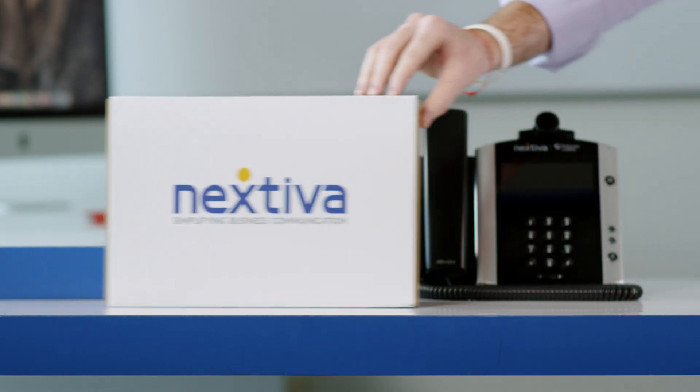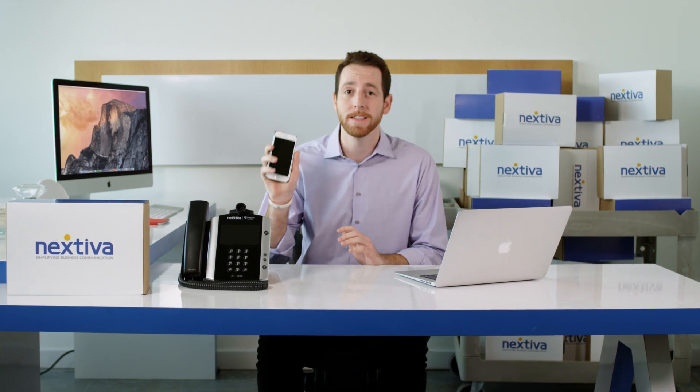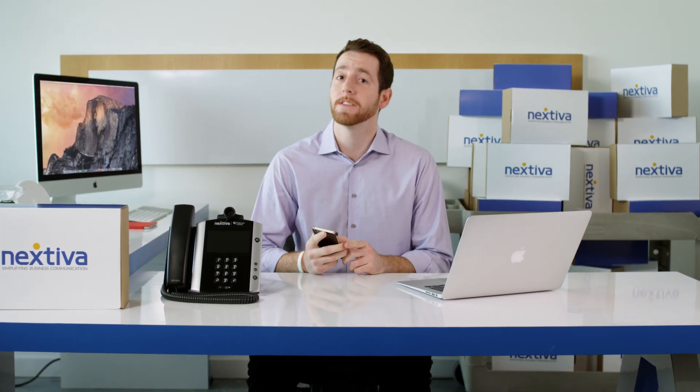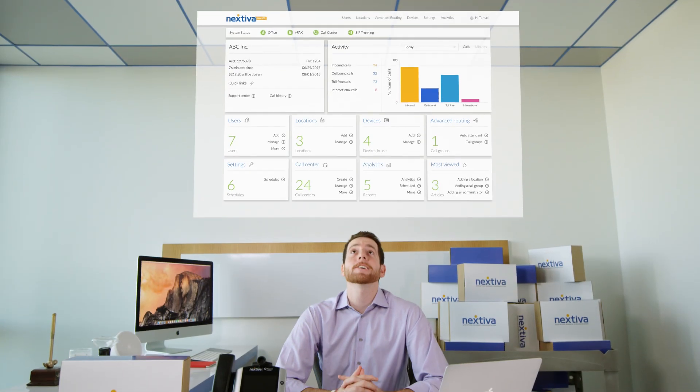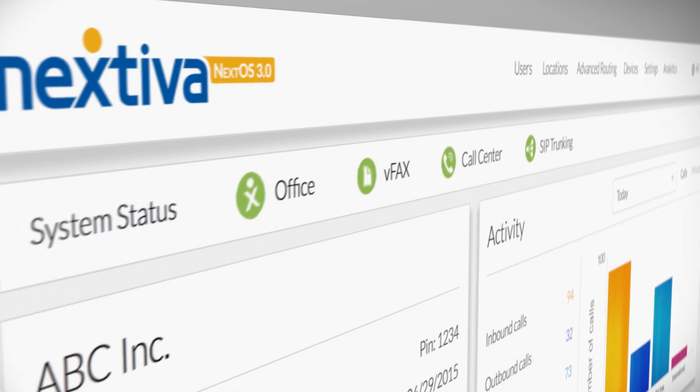I just signed up with Nextiva for their amazing cloud phone service. But contrary to the fact that I know how to use one of these, I'm not a techie person. Luckily, Nextiva's latest creation makes things simple: NextOS 3.0, the online portal to manage your Nextiva phones and service.